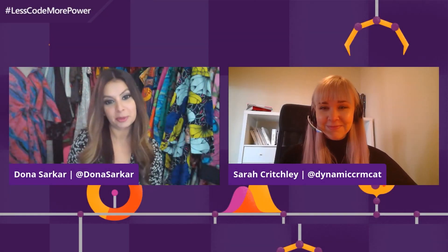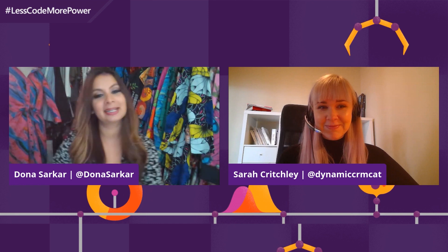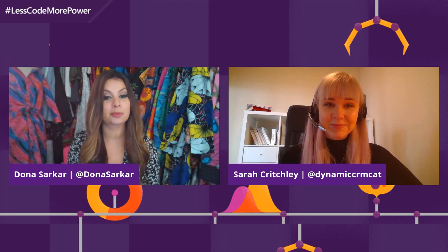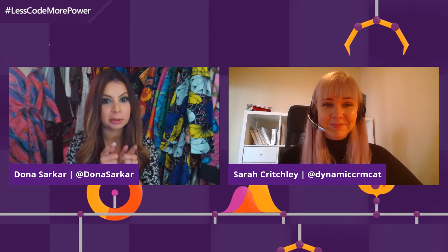Hello and welcome back to Less Code More Power. I'm one of your hosts, Anna Sarkar, and this lovely human over here is Sarah Critchley. Today we have a fantastic guest with us. Roma Gupta is joining us from Johannesburg, one of my favorite places on the planet, where we both wish we were right now with you.